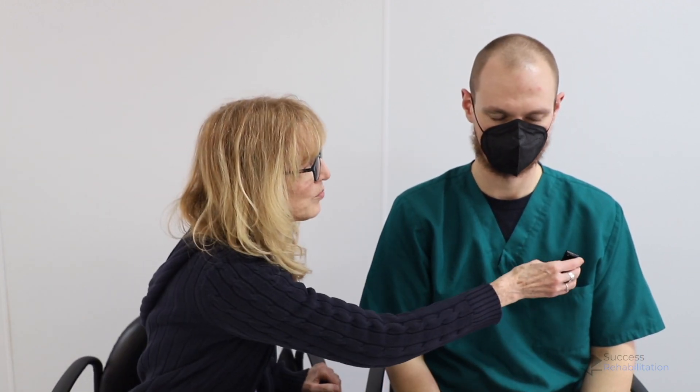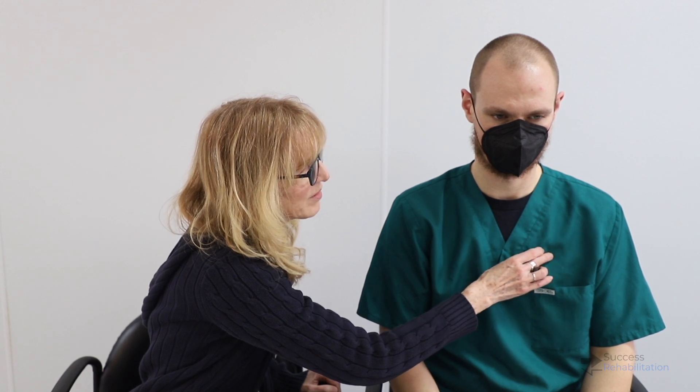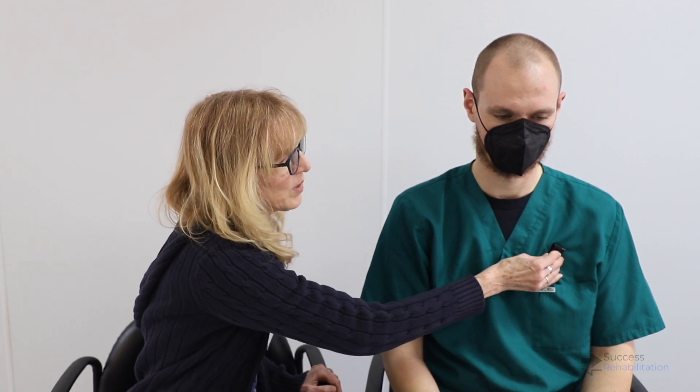If a staff member comes upon a client that's having a seizure, they would take the VNS device and do the same motion over the chest — you'll be able to see it usually right here — and just swipe "one one thousand," then wait for a response, up to three times or however the physician's instructions specify.